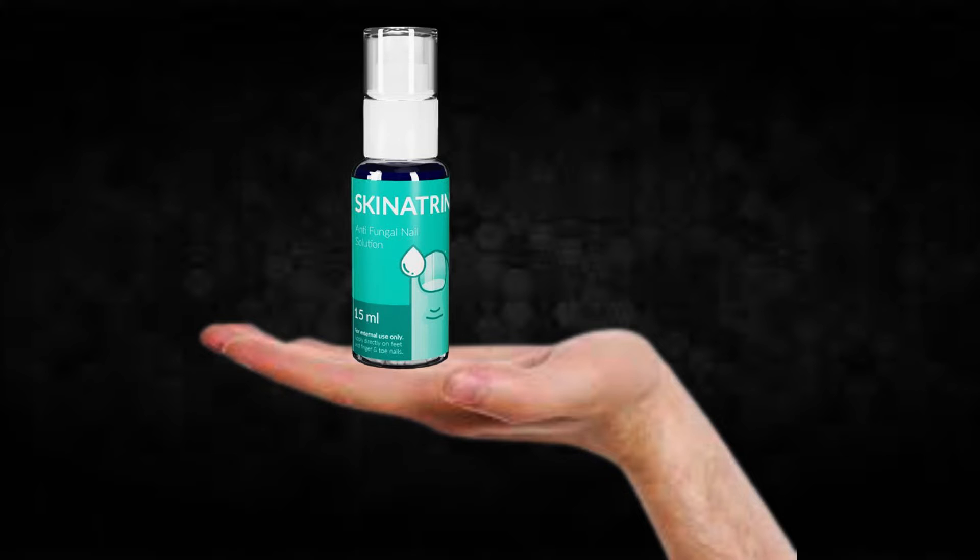So what is Skinitrin and does it actually work? The answer is yes, Skinitrin works. After many laboratory tests, researchers identified a natural formula with concentrated ingredients that will end mycosis and fungal problems quickly and definitively. So yes, you can trust this product. There are many people having great results with Skinitrin and you can have results as well.